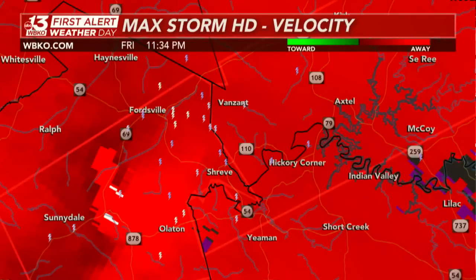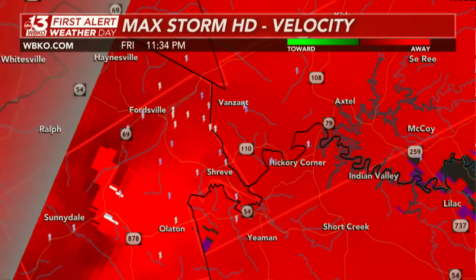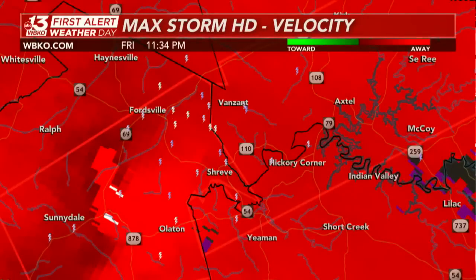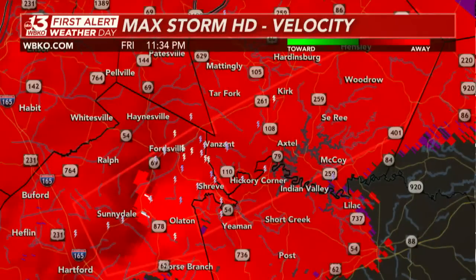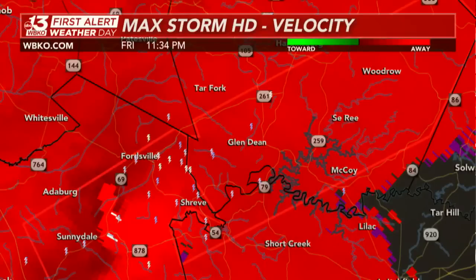That's why we told you earlier today to have those phones charged and batteries in your NOAA weather radio, because this is what we were afraid of. It is indeed happening at this moment. This is a confirmed large, dangerous tornado moving off to the north and east very, very fast at 60 miles per hour.